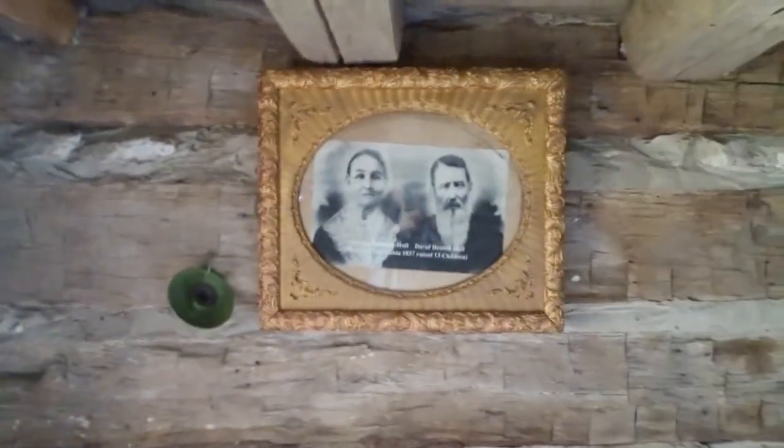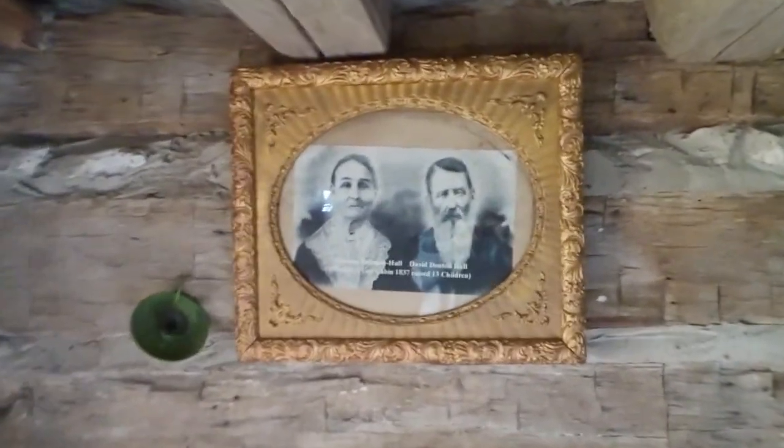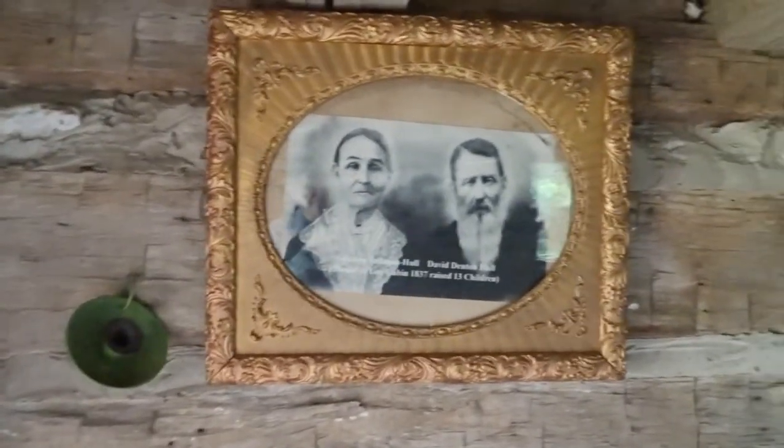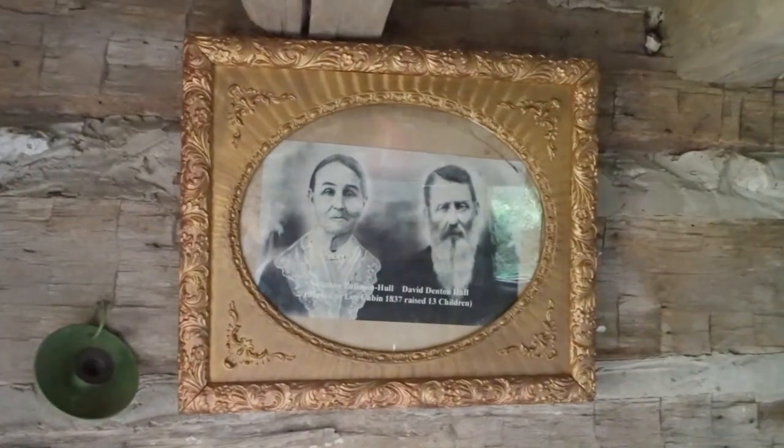Inside here is the picture of D.D. Hull and his wife Suzanne. They reared thirteen children in the cabin. They did not all live here at the same time, as the older children would have moved out as the younger ones came along.